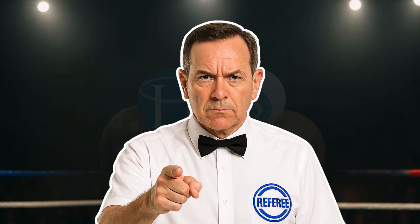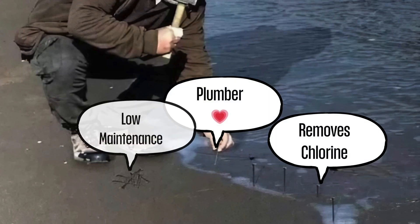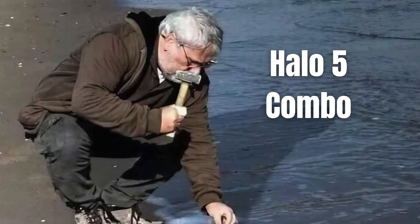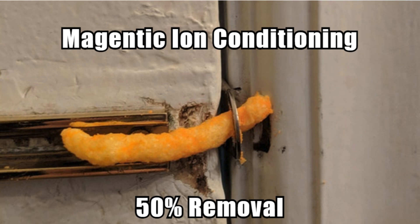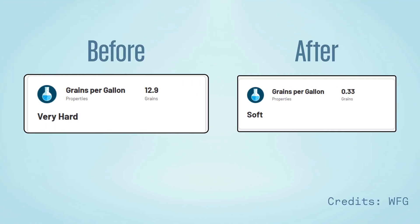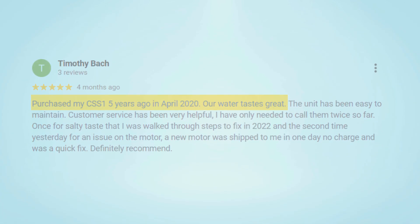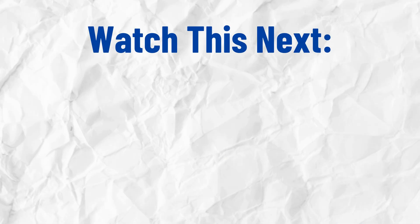Final verdict: despite being a plumber's favorite and offering decent chlorine removal with low maintenance, the Halo 5 combo system falls behind due to its opaque pricing and inferior hard water conditioning. Springwell delivers true water softening and filtration with transparent pricing and wins this battle. If you have any questions, comment them down below. And for another clean water guide, check out this video next.